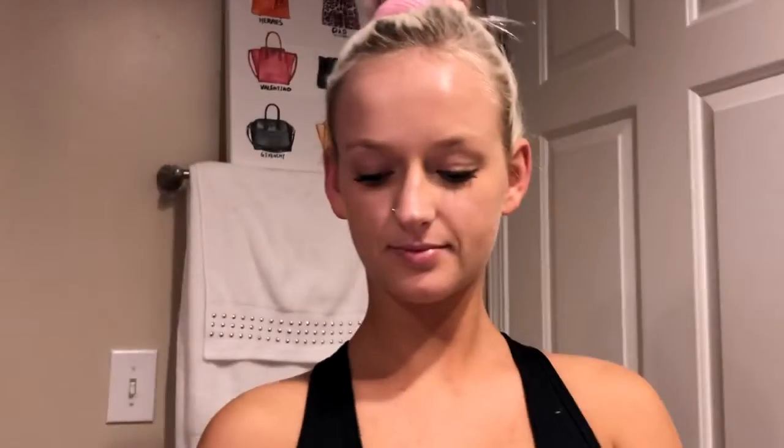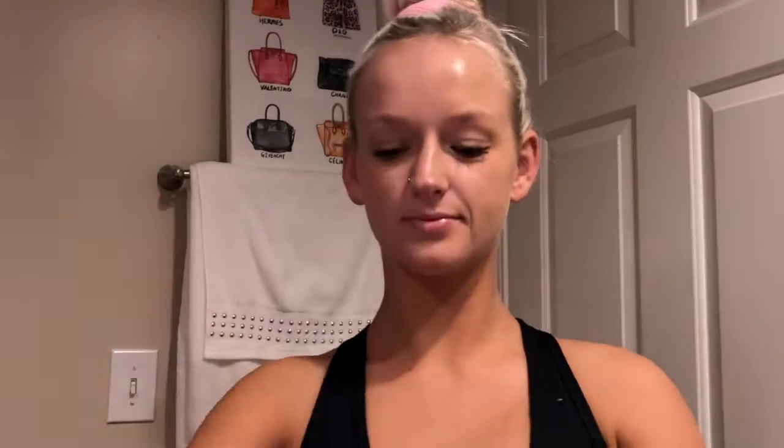Now I'm going to be using makeup remover wipes to get all the makeup off my face from the day. These makeup wipes are just some super cheap ones that I got from Target. I like to do this before washing my face because I feel it gets all the makeup off when I do this and wash my face.